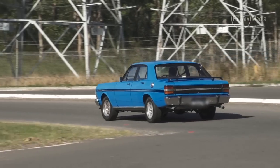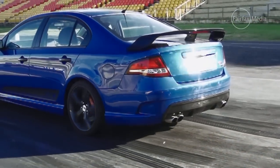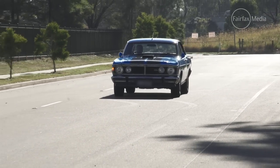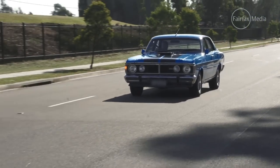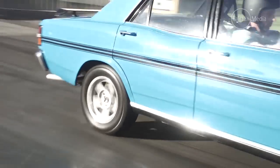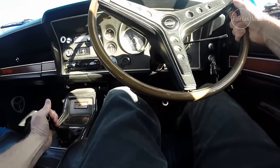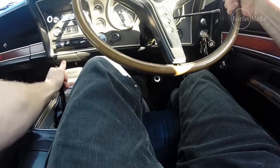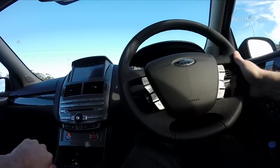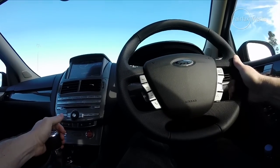Now there's one thing the GT has built its reputation on, and that's pinning your head back under acceleration with all that V8 grunt. The XY was the fastest sedan in the world back in the 70s, and was good for a low 14 second quarter mile pass. Forty odd years later, Ford reckons the GT F can do the same in the mid 12 second bracket, making it the fastest car it has ever built in Australia. So let's see if it's true.